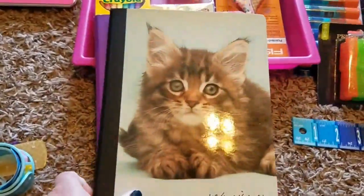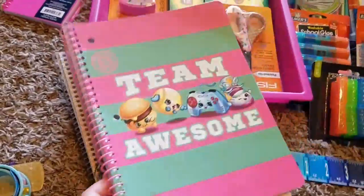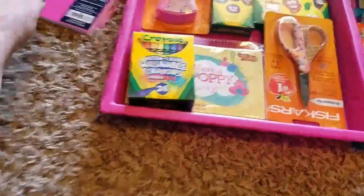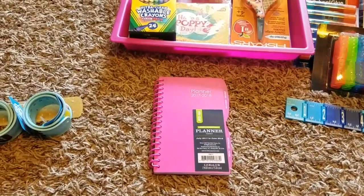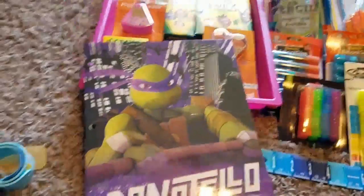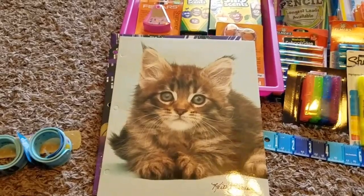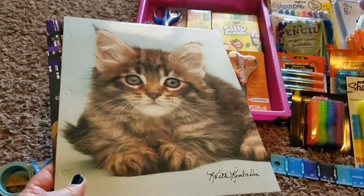I got her a few composition books — this Lisa Frank one and this kitty cat one from Walmart. I also picked up some spiral bound notebooks: a unicorn one and some Shopkins ones, all from Walmart. I got her a little personal planner — we tried planners in the past and they weren't a hit, but I thought she might like a little one to keep in her backpack. It was only about a dollar and I got it at Walmart. I also got two new folders — kitty cat and Donatello.